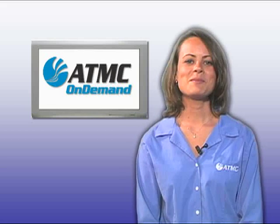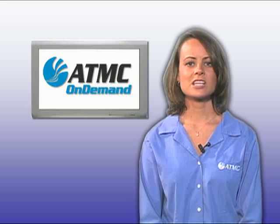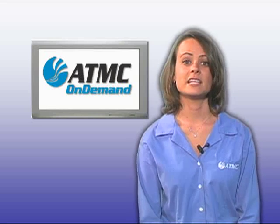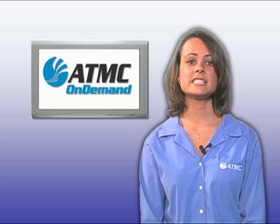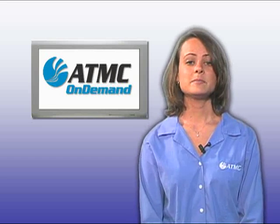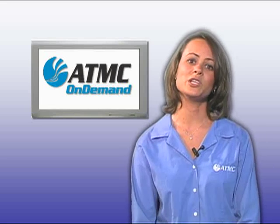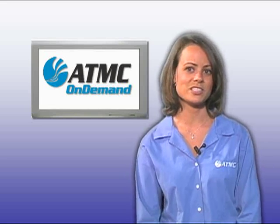Hi, I'm Courtney and I'm here to introduce you to a whole new way of enjoying television. It's called ATMC On Demand and it's the best way to watch great movies and exclusive entertainment right in your own home. ATMC On Demand is an interactive entertainment service where you decide what you want to watch, when you want to watch it.